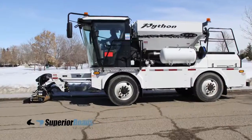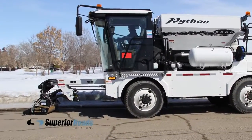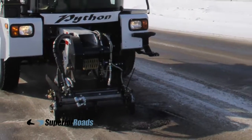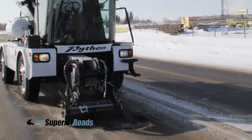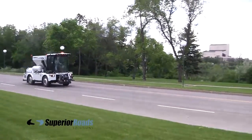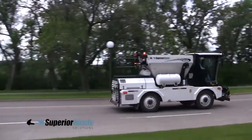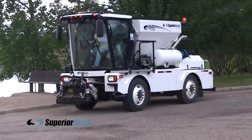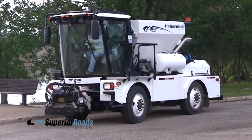The Python 5000 can be used in nearly any kind of weather. Even in colder climates, it can be out working nearly all year long. This self-contained unit travels quickly to the job site at highway speeds. The chassis is compact, lightweight, and has a tight turning radius.